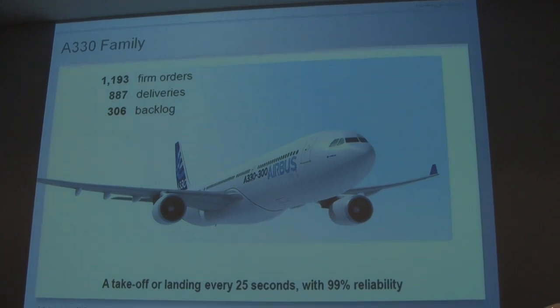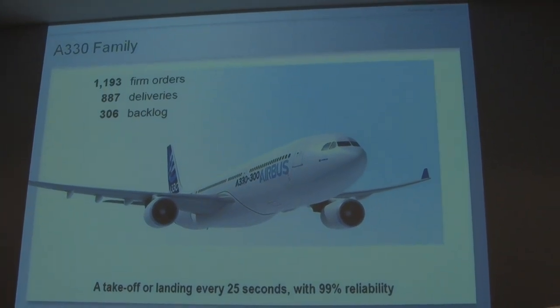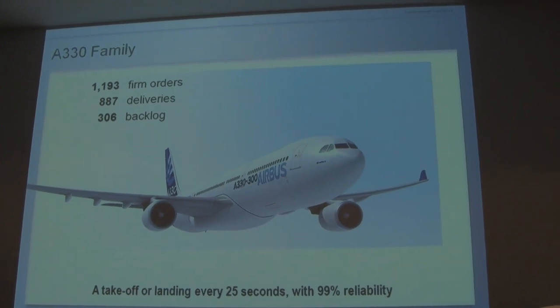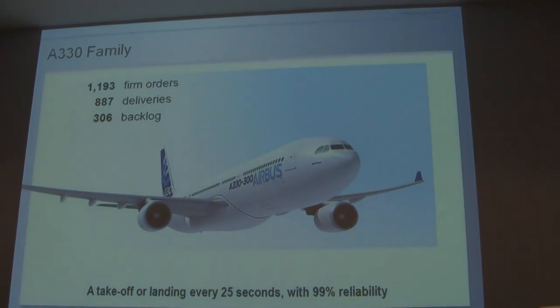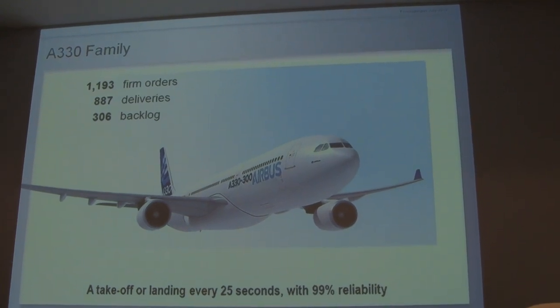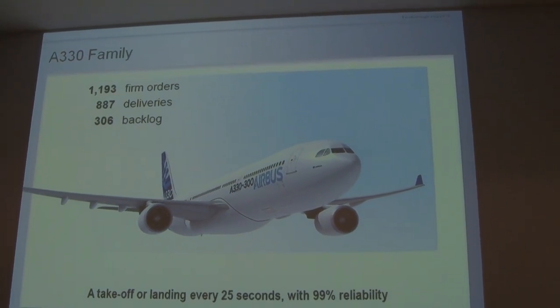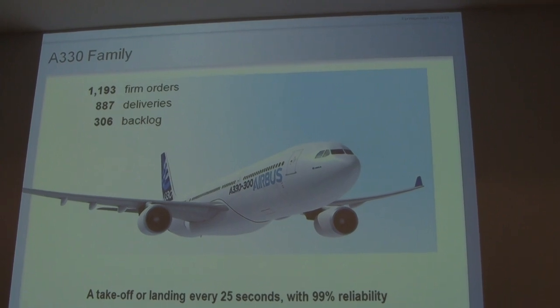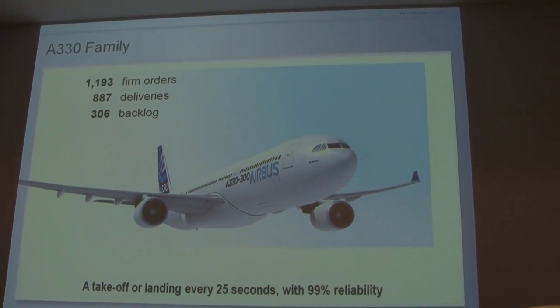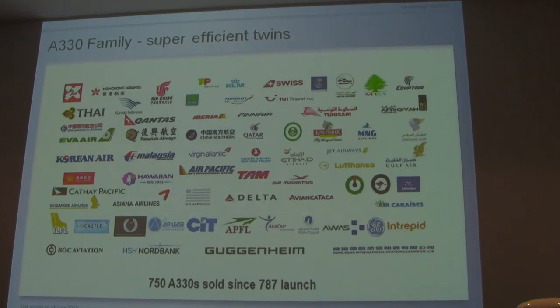Here's where we are: about 1,200 firm orders — not reconfirmable options — almost 900 deliveries from this program, 300 aircraft in the backlog, and we have a takeoff or landing every 25 seconds. Every 25 seconds, an A330 somewhere in the world has taken off or landed in revenue service, with 99% reliability.